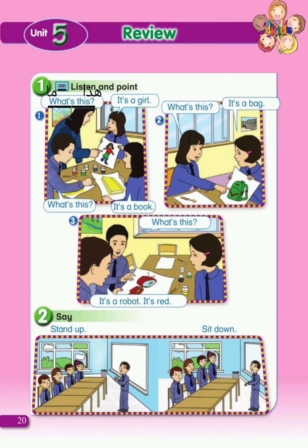What's this? ما هذا? What's this? ما هذا? What's — ما? This — هذا. What's this? ما هذا؟ It's a girl. إنها فتاة.